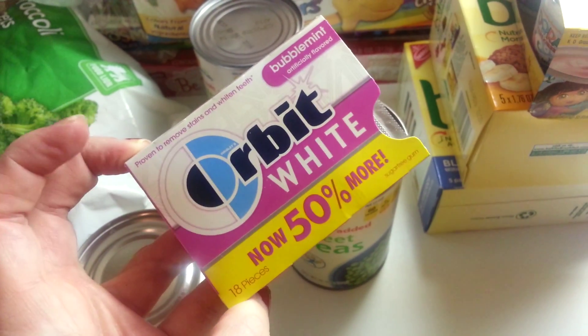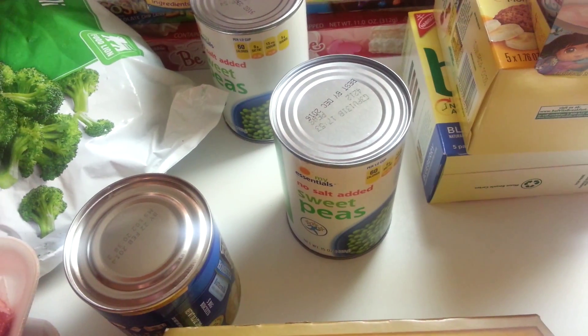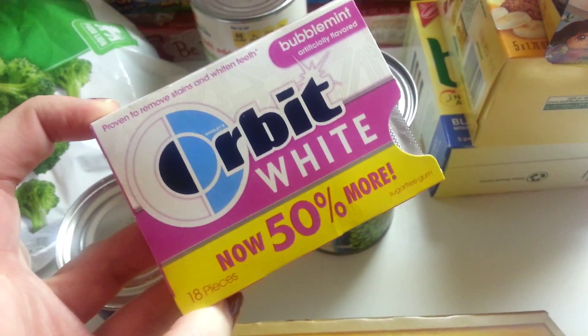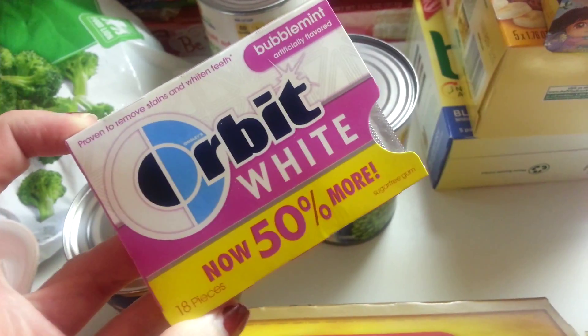This is the Bubble Mint Orbit White Gum, and it's sugar free. I found this through FabTV, so check out her channel — she does a lot of Dollar Tree hauls and I think she does grocery hauls sometimes too.